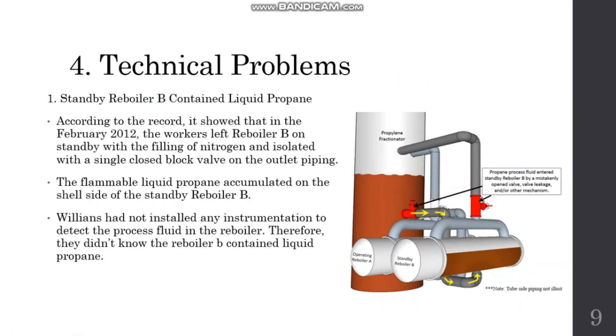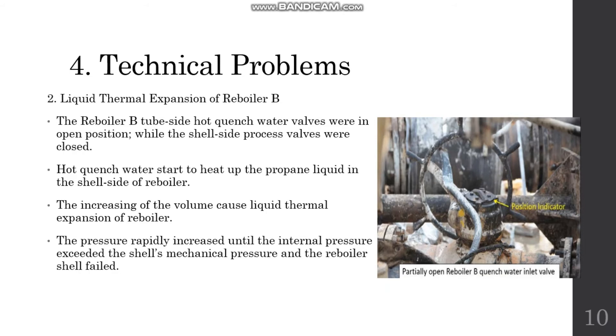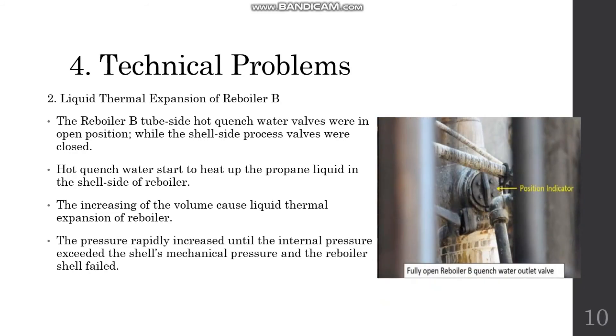The technical problem was found in the standby reboiler B. Based on company records from February 2012, the operator left reboiler B on standby filled with nitrogen and isolated with a single closed valve on its outlet. This caused liquid propane to remain in the reboiler. However, the company did not notice the liquid propane due to a lack of instrumentation to detect it. The second problem was liquid thermal expansion in reboiler B. The CSB observed that the quench water valve on the inlet of the tube side was opened while the outlet of the shell side was closed. The resulting temperature increase of the liquid propane in the shell side caused a volume increase, leading to liquid thermal expansion, overpressure, and explosion.